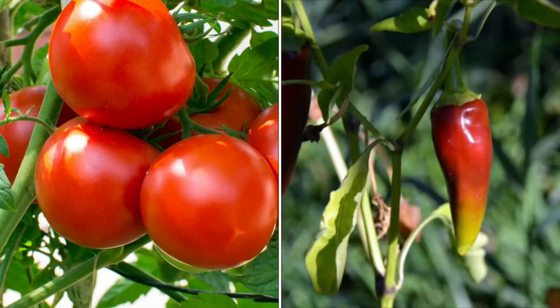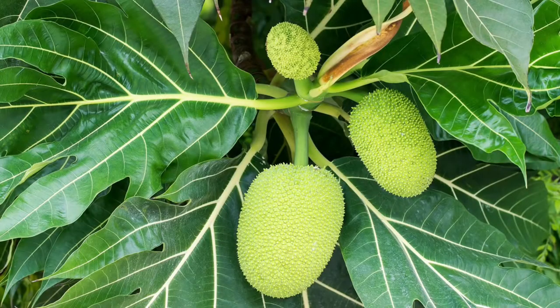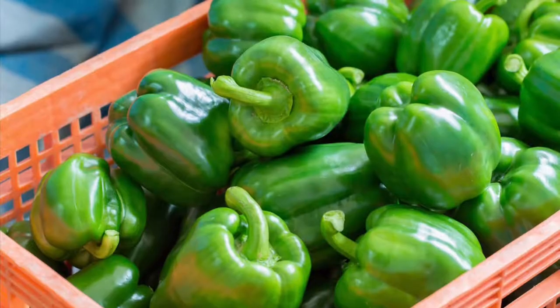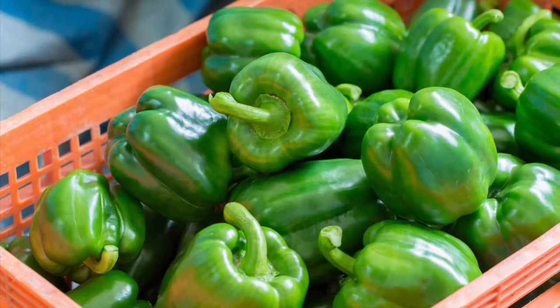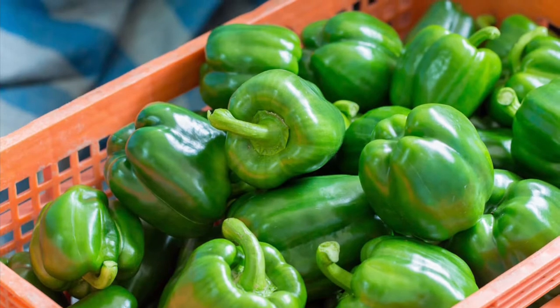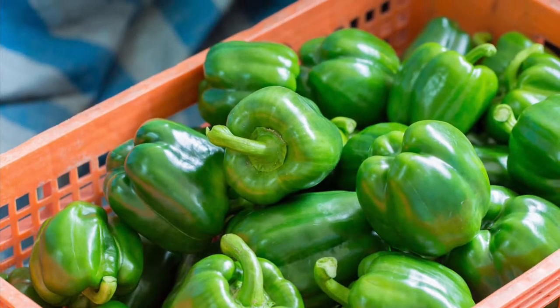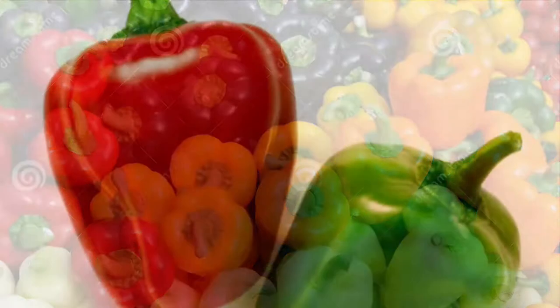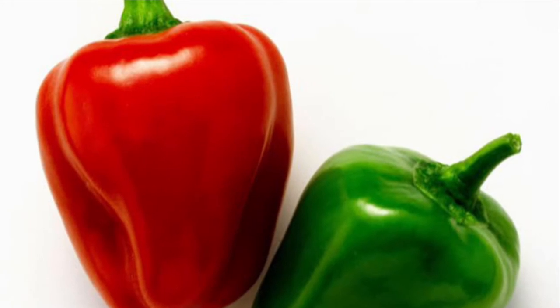Bell peppers are related to chili peppers, tomatoes, and breadfruit, which all come from Central and South America. All bell peppers start off green, but as they stay growing on their plant they soak in tons more nutrients and change colors depending on the variety of bell pepper. This is why we might consider red bell peppers a little healthier than green bell peppers.